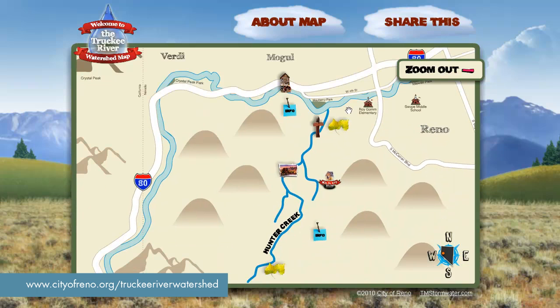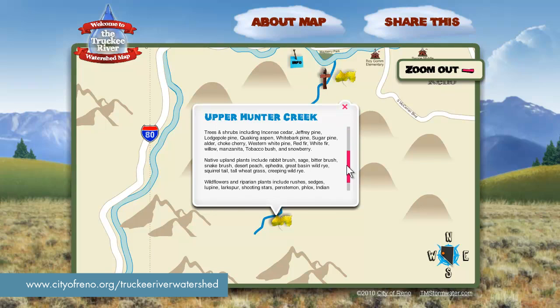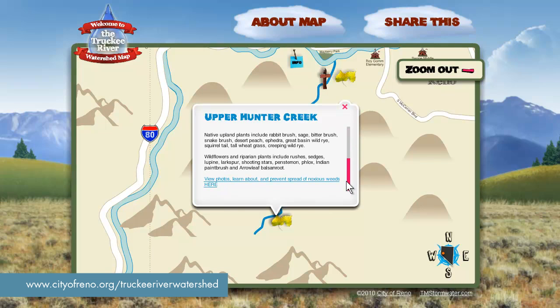As we continue to explore Hunter Creek on our screen, you can check out vegetation that makes up the wildlife habitat around the creek. There are trees, shrubs, and wildflowers that can be viewed here online. We also show information about noxious weeds and a link to the Weed Warriors website in case you'd like to help get involved and remove them for one of the cleanup days.